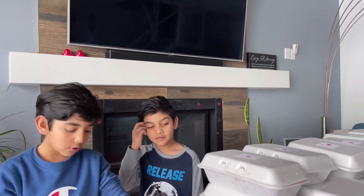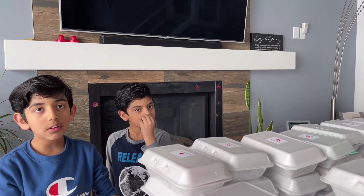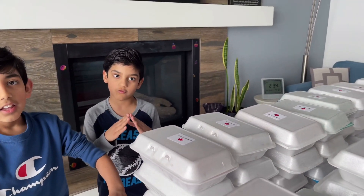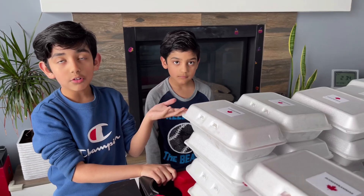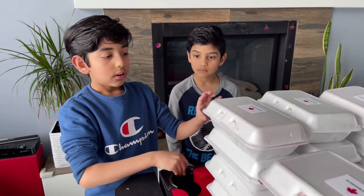We're donating snacks to the Rotary House. Rotary House is where people that are less fortunate come because they don't have a house. That's why it's called a Rotary House — different places like restaurants donate things there, sometimes up to 10 meals.